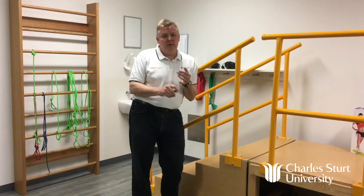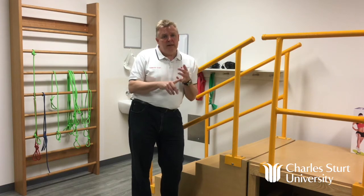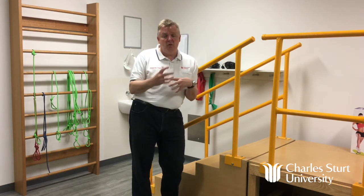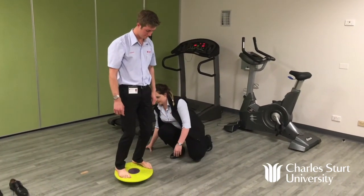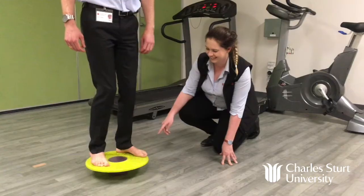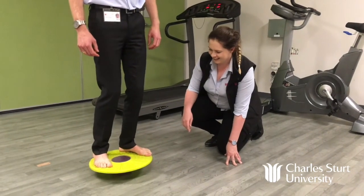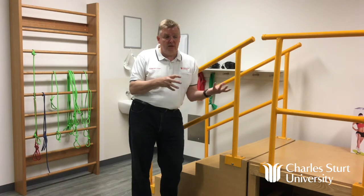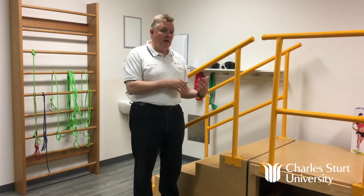As a podiatrist, we can inject people, we can prescribe drugs, we send off for x-rays. Effectively, we're a doctor of the foot. It's a lot more than just cutting toenails — it's really important to emphasise that. Podiatry is a four-year degree. It's important that you recognise that it's a doctor of the foot. And rehab of the patient and their lower limb is all part of what a podiatrist does.